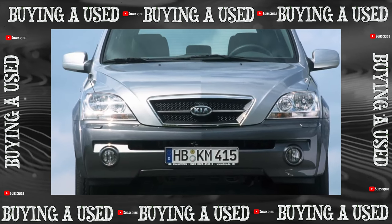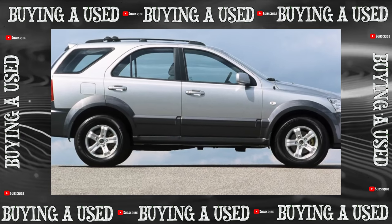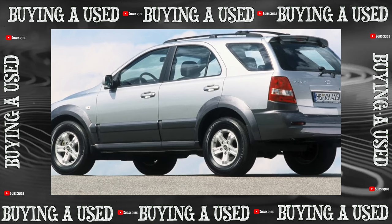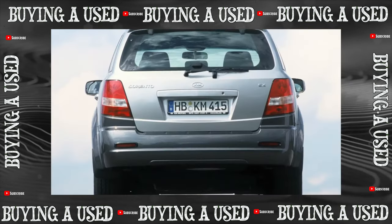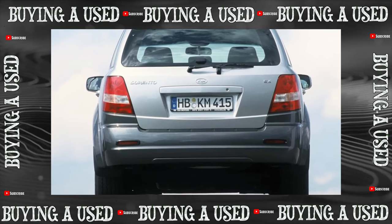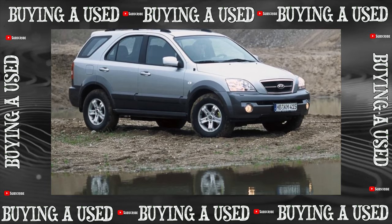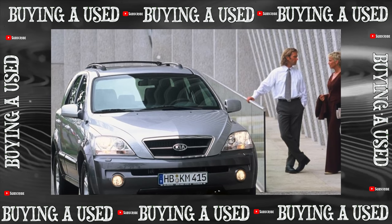Initially, Kia Sorento attracted buyers with a low price and decent equipment. Is it that interesting in a used form? Kia Sorento sold well both in the North American market and in its historical homeland. In Russia it was not a failed model — in 2006, 5,000 new cars found their customers, and from the next year an assembly plant was opened in Izhevsk and sales volumes went up.